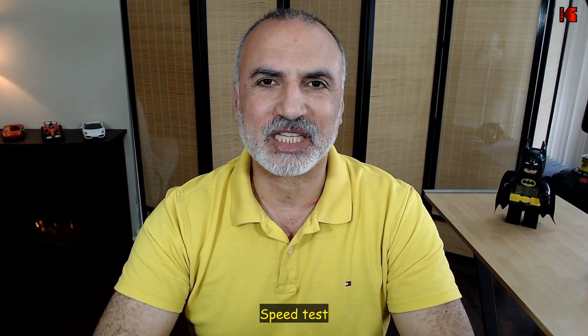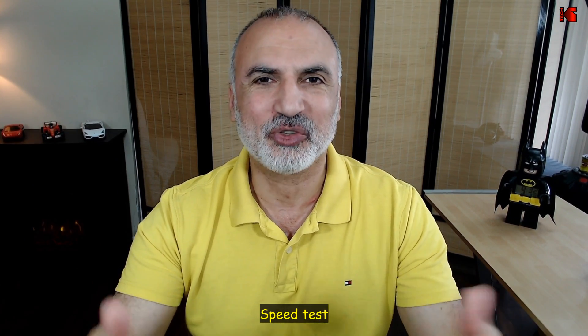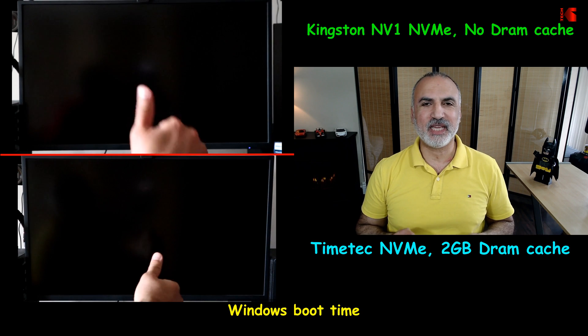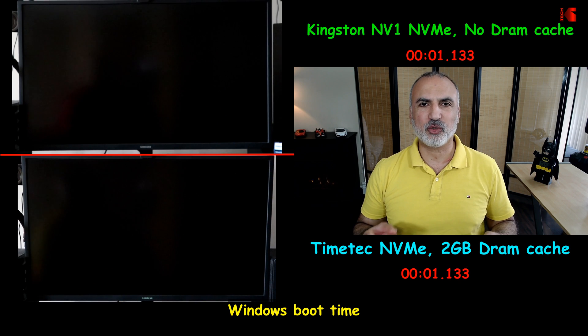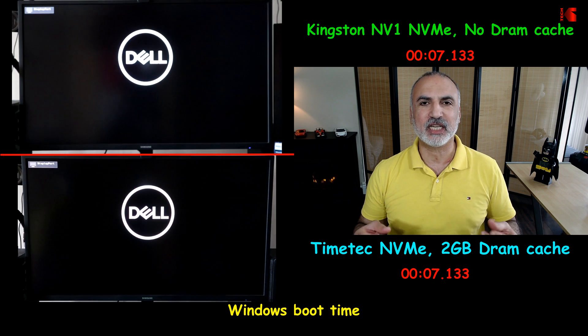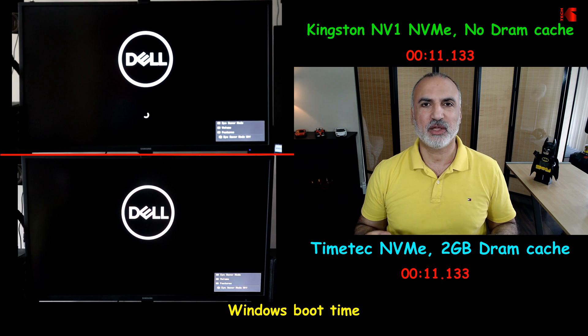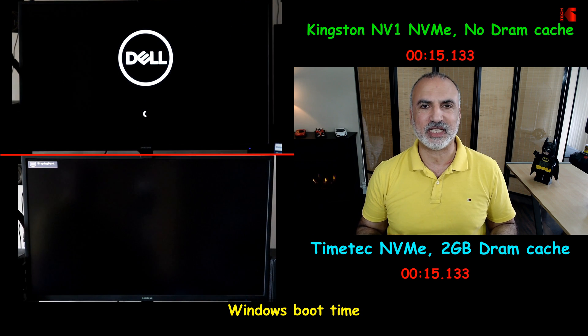Let's start with the speed tests. The first test is Windows 11 boot time. Boot time uses many small files, so the NVMe drive with faster read speeds will win here. With no surprise, the TimeTech NVMe won by a huge margin — booting in 18 seconds versus 26 seconds for the Kingston.